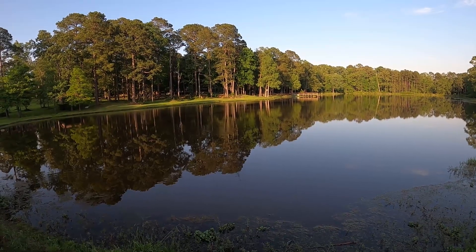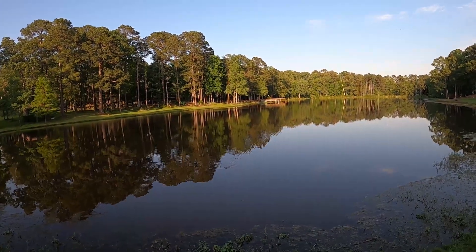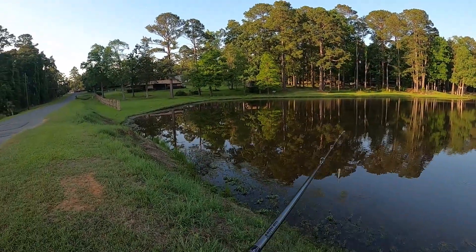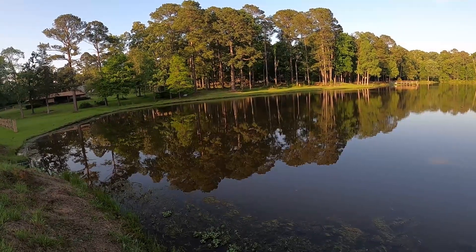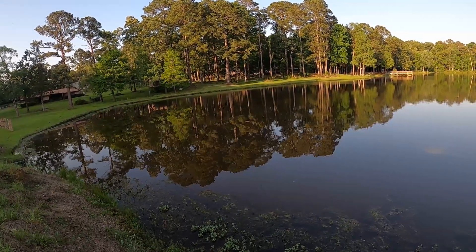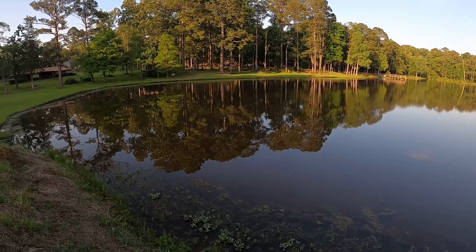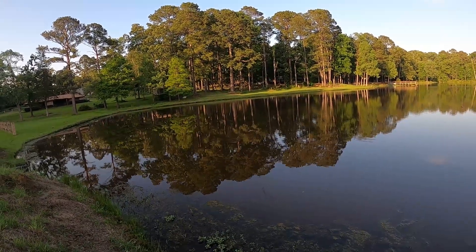This bait walks really well — just got to figure out how they want it, if they want me to work it kind of fast or if they want me to pause. Sometimes you just got to figure out the way the bass want the bait. I forgot to mention I've got the baby bass color. When I'm fishing one of these popper style baits, I usually like to give it a couple of pops and then let it sit, a couple more pops. A lot of times when it pauses they'll go after it — either right when it pauses or when you make that first pop after the pause. It just drives them crazy.